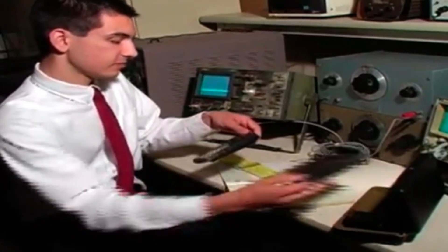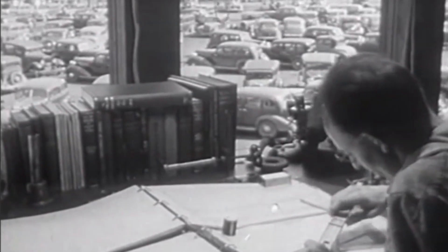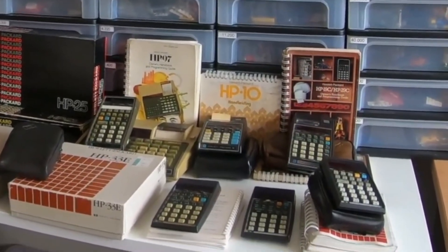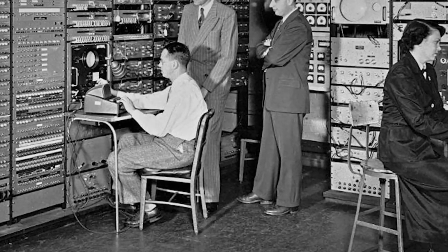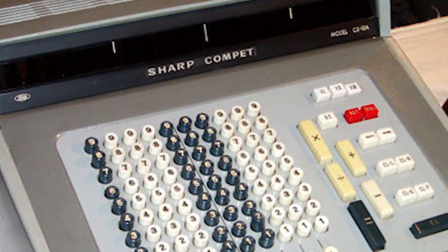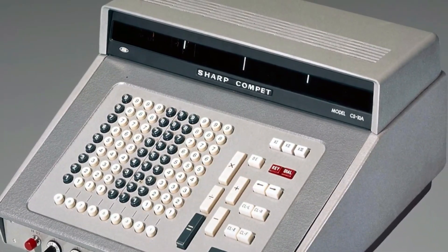On January 4, 1972, Hewlett-Packard held a press conference in New York City to unveil their creation. They called it the HP-35, named for the 35 keys on its keyboard. The demonstration left the assembled journalists and engineers stunned — here was a device that could instantly calculate problems that would take minutes with a slide rule or require expensive desktop calculators. The price was $395, equivalent to about $2,500 today. For professional engineers and scientists who had been paying similar amounts for mechanical calculators with far less capability, the HP-35 was an absolute bargain.